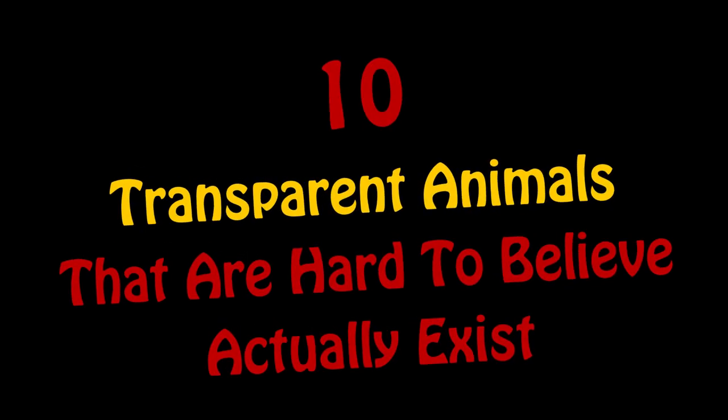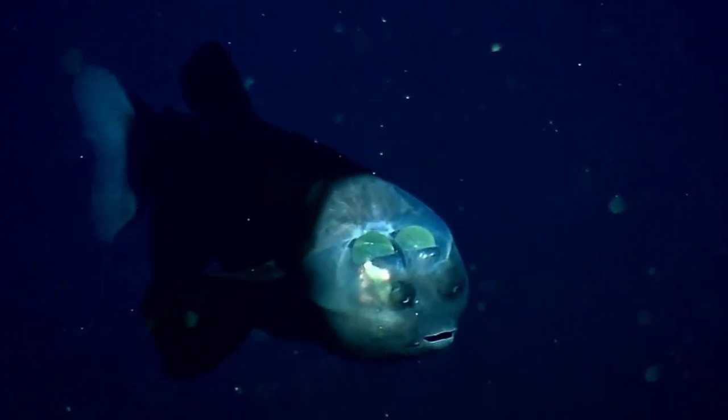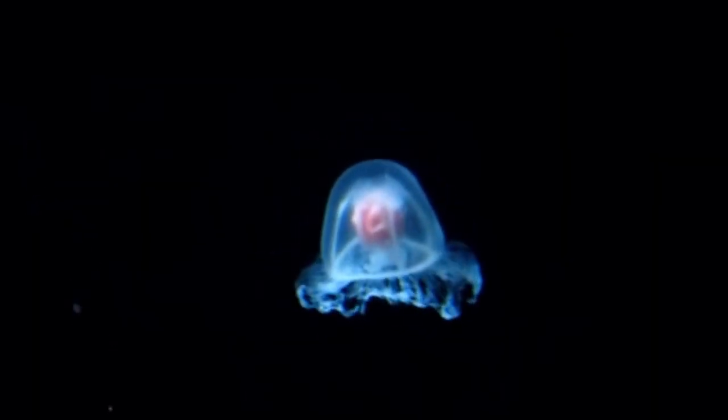10 transparent animals that are hard to believe actually exist. Check out these animals, although you'll have to look closely. Why? Because they are invisible — well, okay, maybe not. But they are transparent.